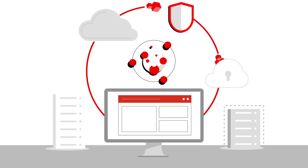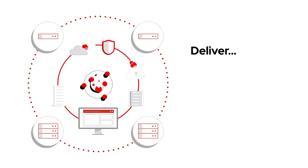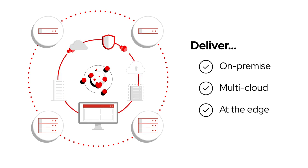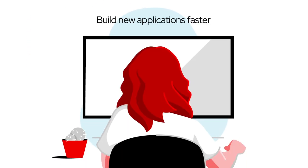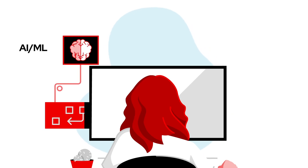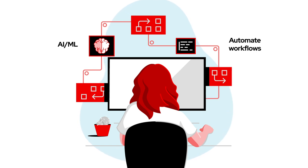A hybrid cloud strategy enables schools to choose the solution that's best for each workload, with the agility to deliver consistently across environments, from on-premise to multi-cloud and at the edge. They can build new applications faster, like those powered by artificial intelligence and machine learning, and at the same time automate workflows that free IT staff to focus on high-value tasks.